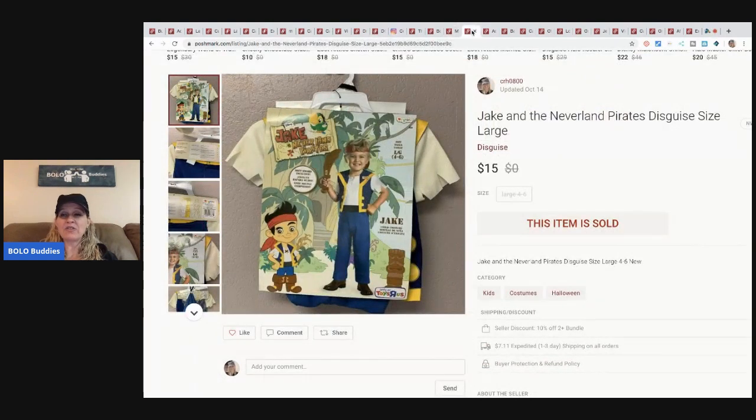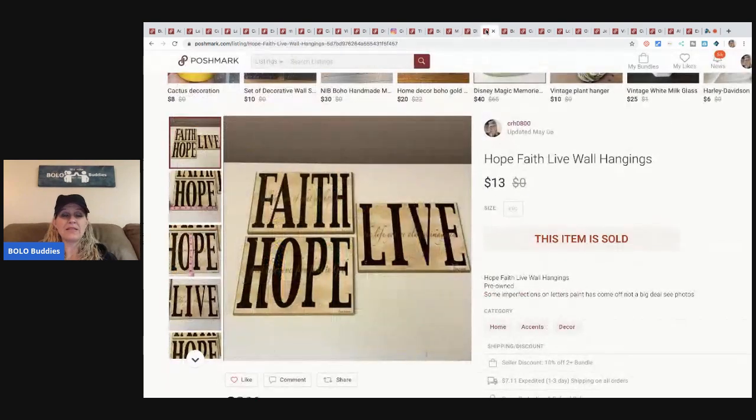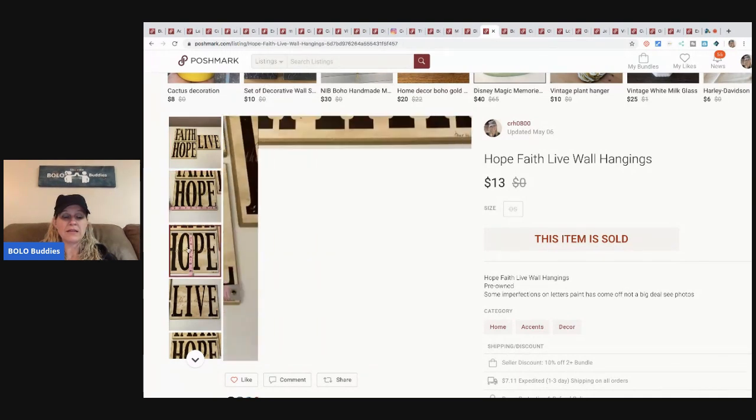The next item is this Jake and the Neverland Pirates outfit — I got this at a garage sale for about $1 or $2. I bought two of them. Sold it for $15, buyer paid shipping. Next are these Hope, Faith, and Live wall hangings from a garage sale. I showed the measurements so buyers know the size — easy peasy. Sold for $13, buyer paid shipping. Picked these up for a buck or two.